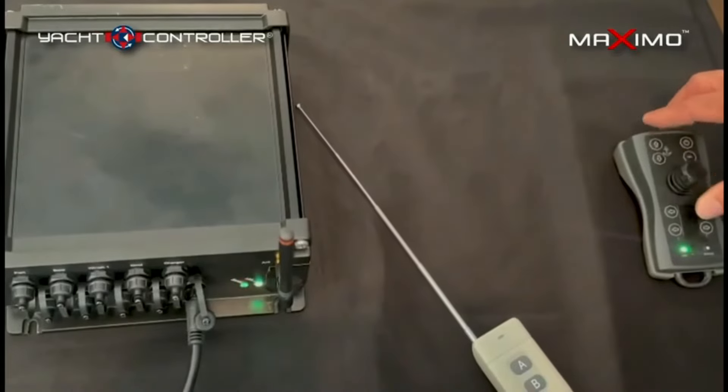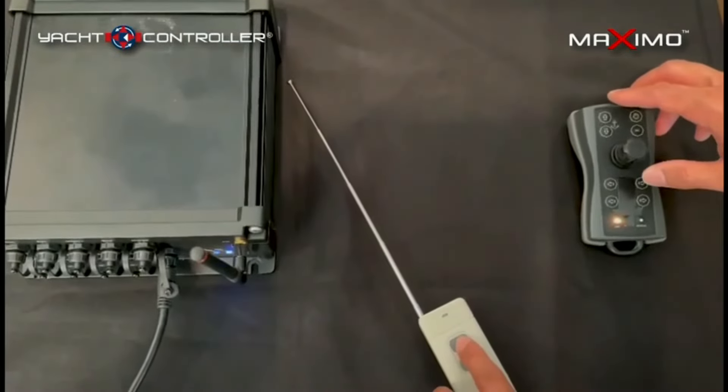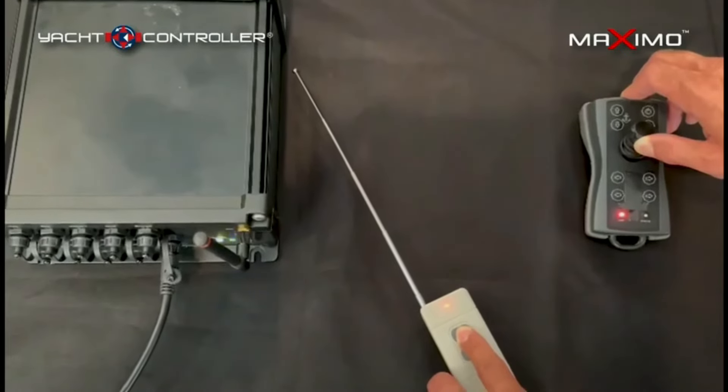Using a single frequency competitor system, you can see that once signal interference is triggered, the communication link is broken as indicated by the red disconnect light, and you have lost complete control of your vessel.